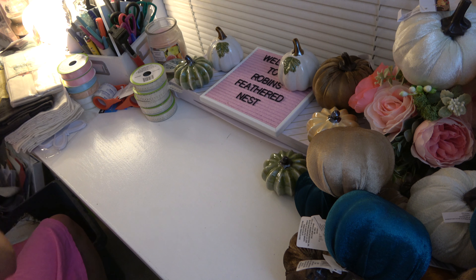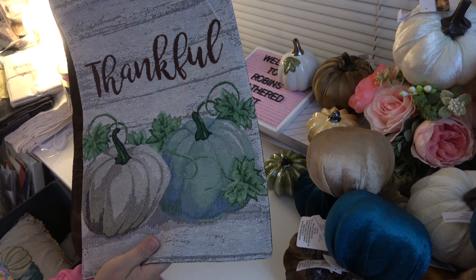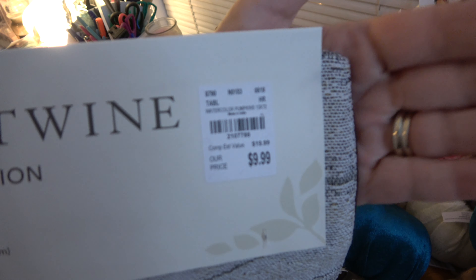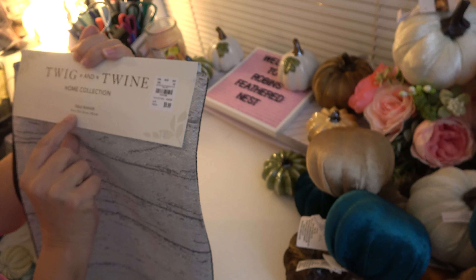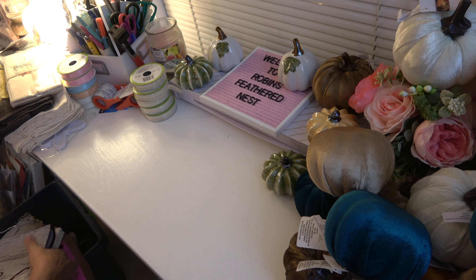I also picked up this table runner right here. There's the SKU for that. And it's a 72-inch runner. It's beautiful. Love it.